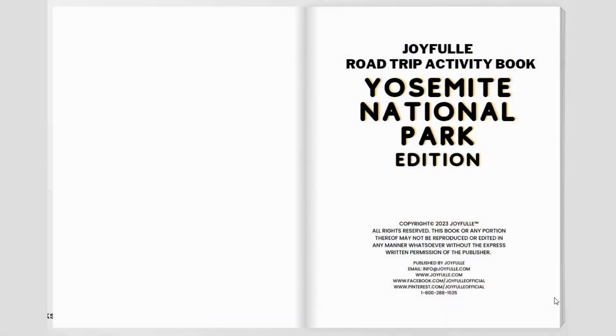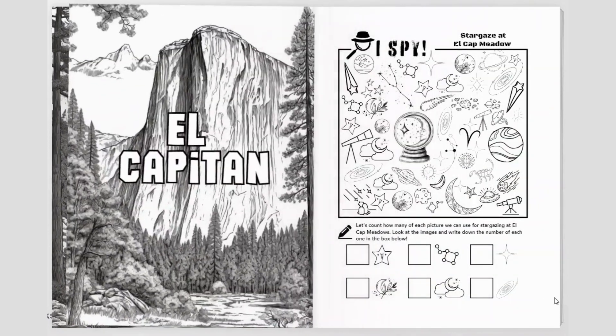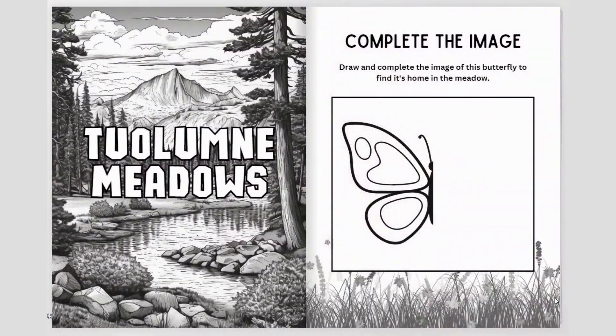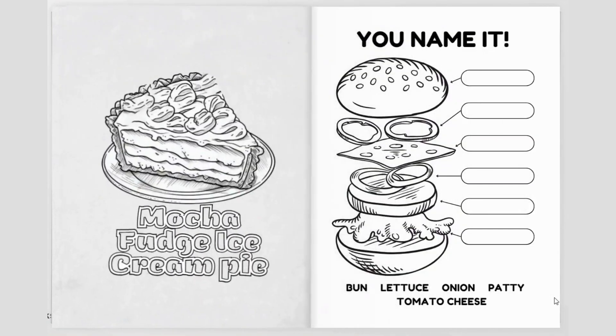Ignite creativity as you bring Yosemite's beauty to life with vibrant coloring pages. Challenge your minds, expand your vocabulary, and develop problem-solving skills. Whether you're on a road trip, camping, or just at home, the Joyful Road Trip Activity Book is your gateway to learning and play.